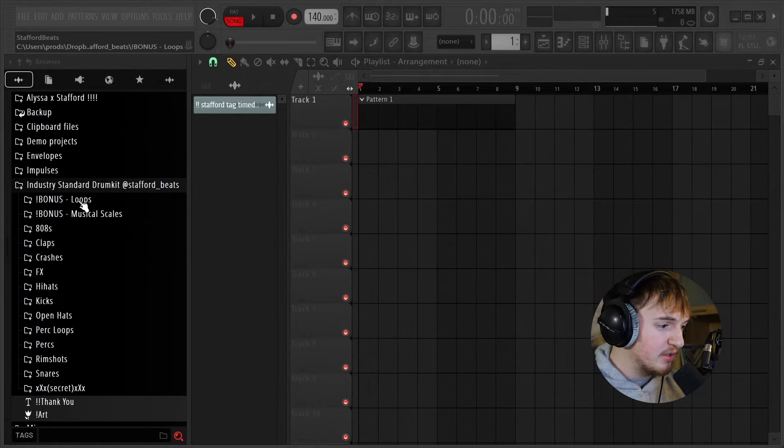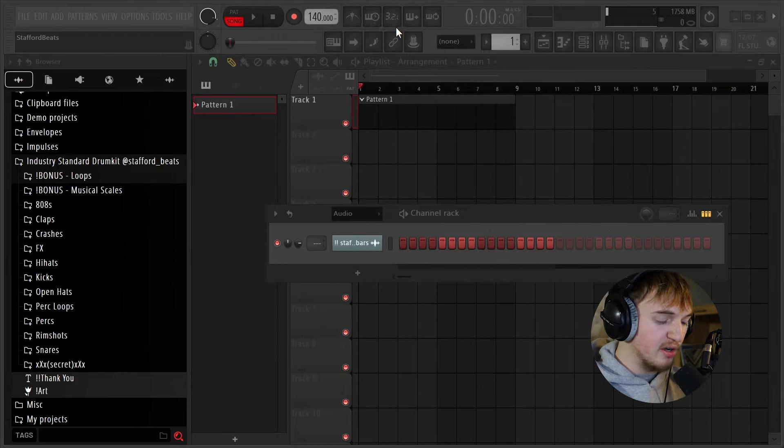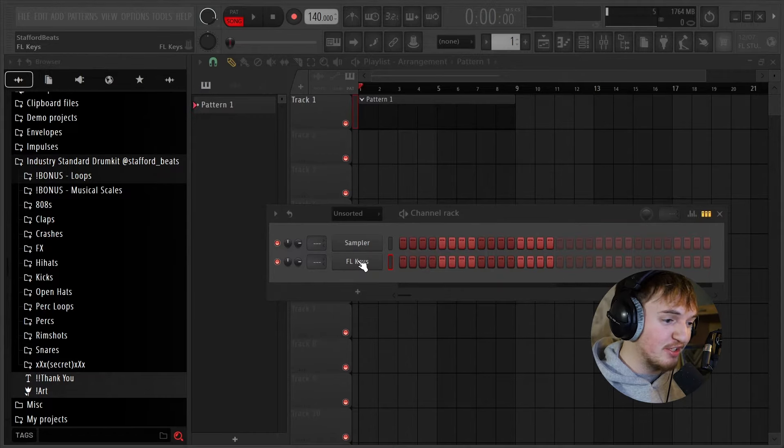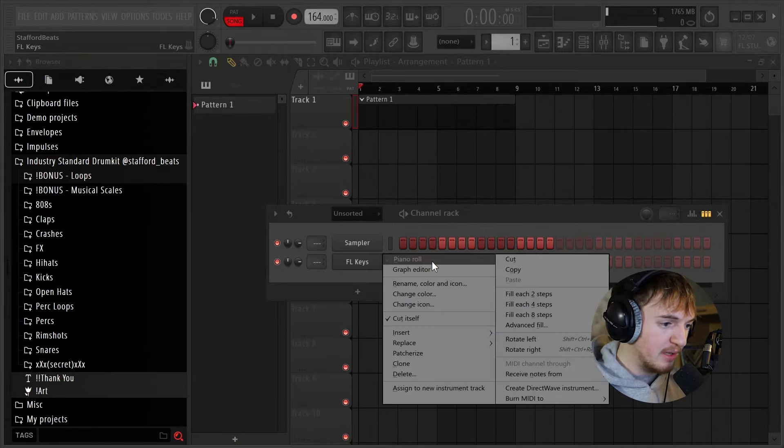When you first load up the drum kit, you can see it's got all these different folders as well as some bonus loops. I'm not going to use a loop today, but feel free to use those — they're royalty free. To make sure that this is easy for you to follow along, I'm only going to cook up with stock plugins. The first thing I'm going to do is load up FL Keys. A lot of people bash on FL Keys, but it's actually pretty fire. I feel like we should do a little bit of a faster beat today, so I'm going to set my BPM to 164.